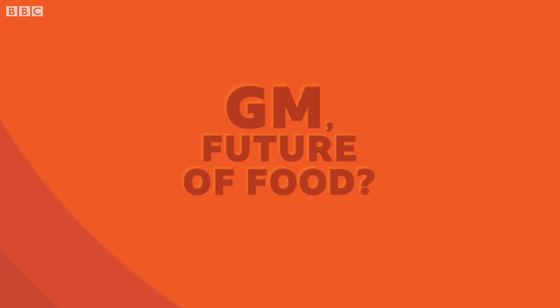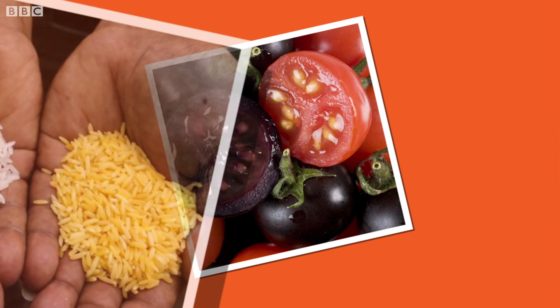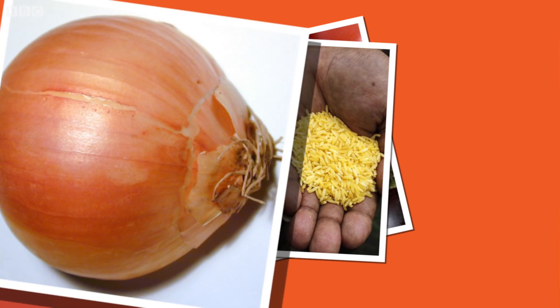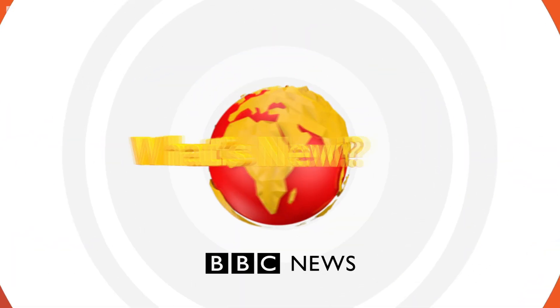Tomatoes are usually red, right? But this strange looking purple tomato was created by scientists to have the same health benefits as fruits such as blueberries. This golden rice has been adapted to be rich in vitamin A, which is good for our eyes. And this onion has had its genes altered so it doesn't make you cry.